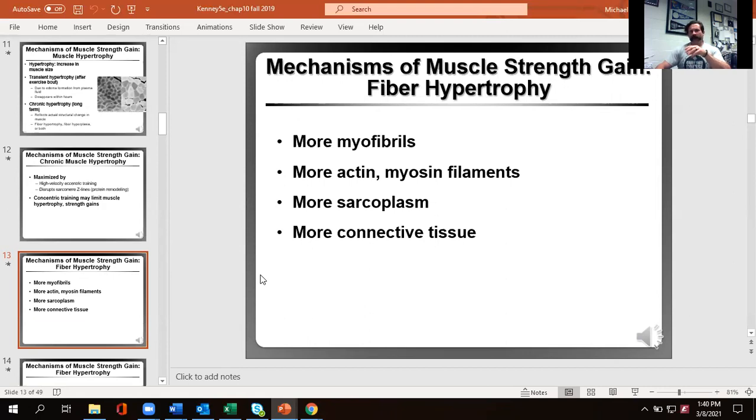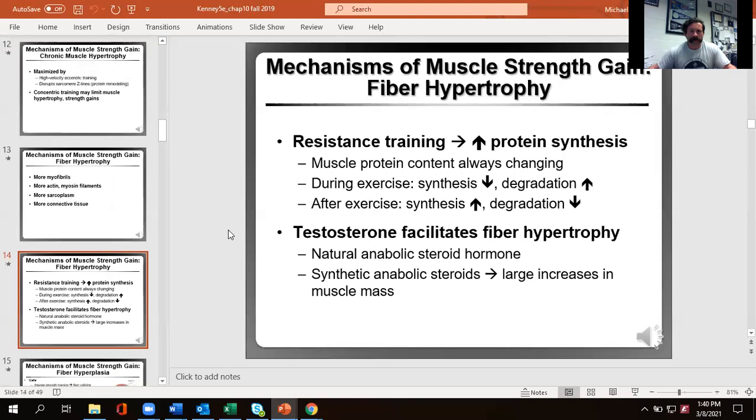Increasing muscle size can give you a leverage advantage in strength movements. Resistance training increases muscle protein synthesis — literally building more muscle protein. The proteins inside your muscle are constantly being broken down and built back up. During exercise, there's much greater degradation, but the increase in synthesis after exercise and the downregulation of degradation overcomes this exercise period and allows for the chronic effect of increasing muscle hypertrophy.